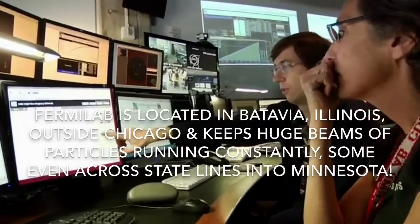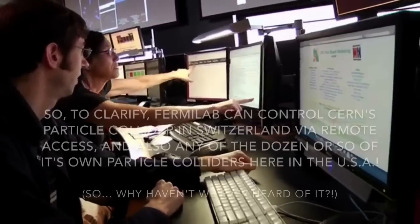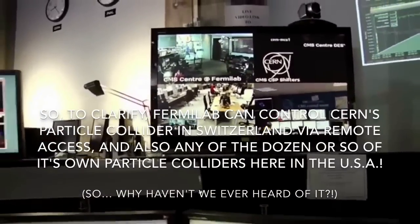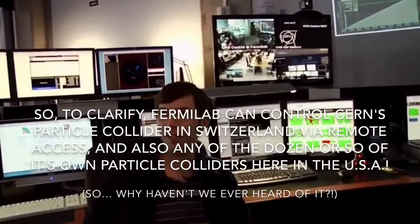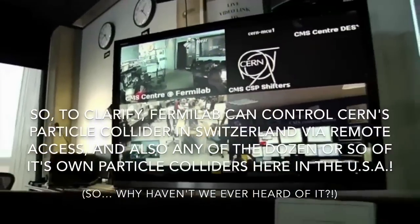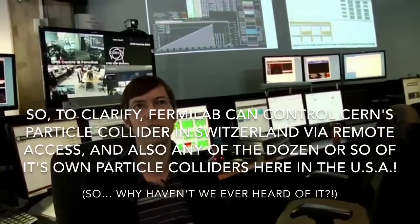We can do a lot of the same things that are done in that control room, we can do in this room. One of the things people notice first when they walk in is a 24-hour-a-day live video connection between the different control room sites. This live video display lets us communicate with our colleagues at the different remote and central control rooms.